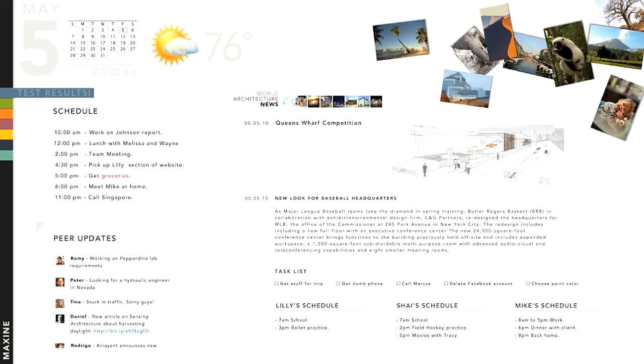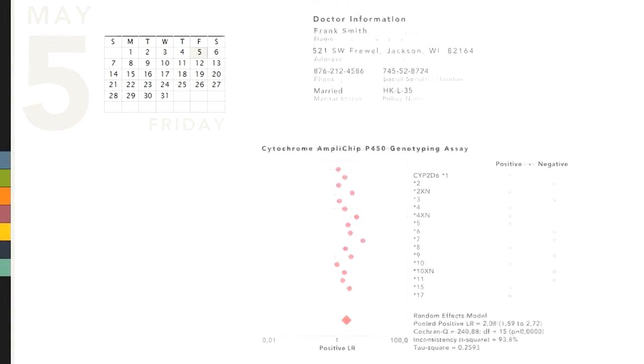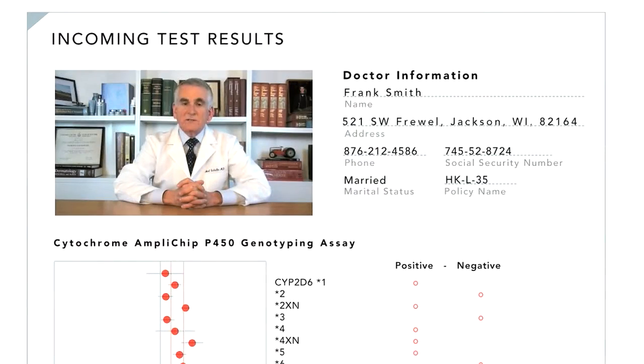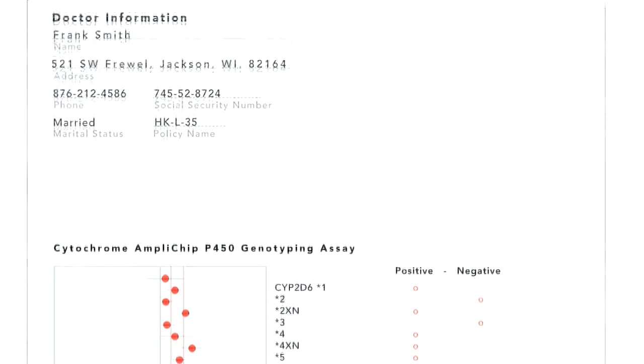She sees a message that her lab tests are in and learns that she has tested positive for a genetic marker that makes her more likely to have side effects from several classes of drugs. This is actually a big relief. She sees a quick video explanation from her doctor, who would like her to see a genetic data specialist so her future prescriptions can go through her data locker to be checked for side effects before receiving any pills.